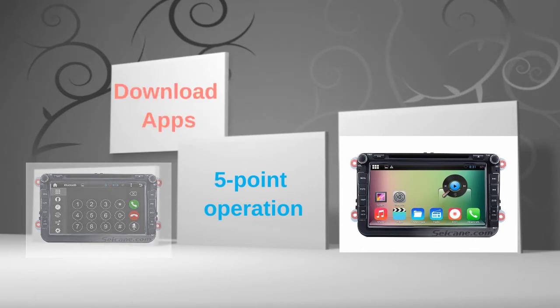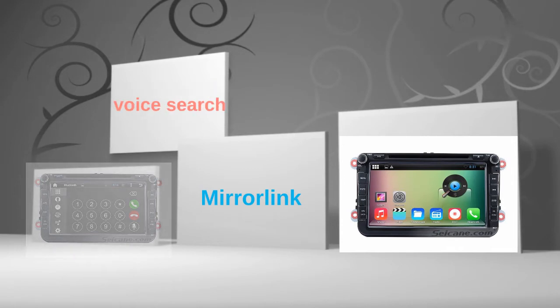You can download apps, use mirror link, and voice search. Let's check out the great functions in this unit.